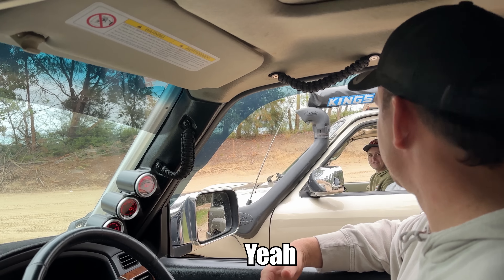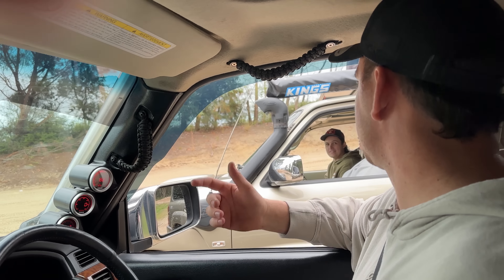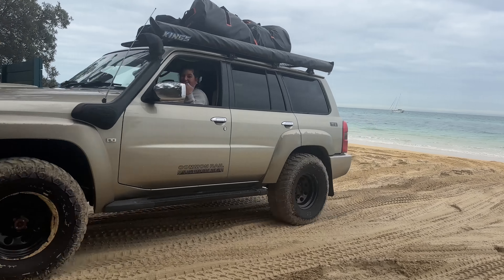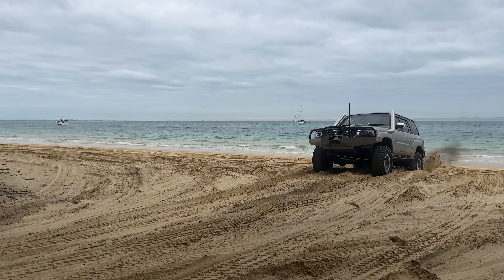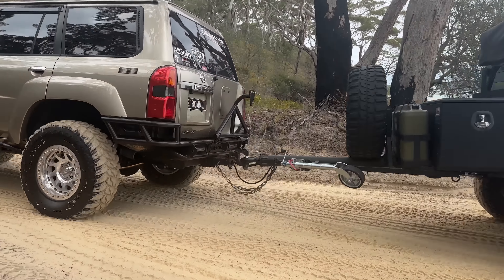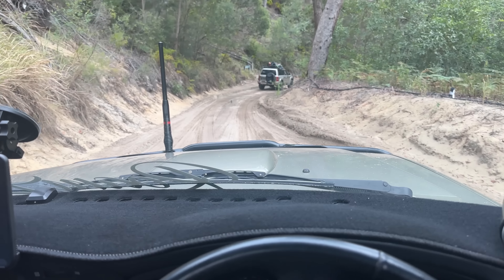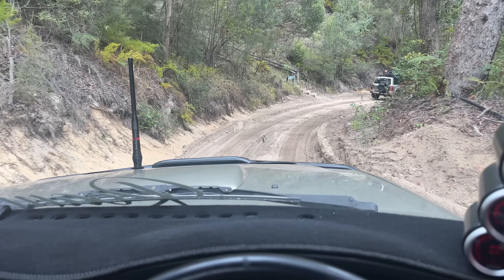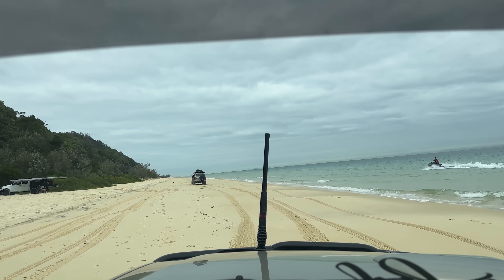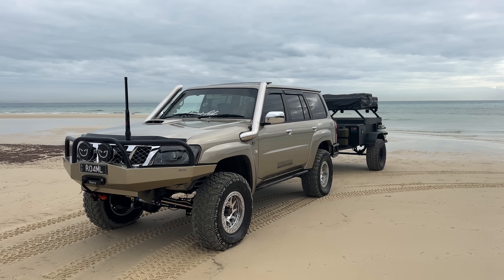Did you bring the max tracks? Yeah. We'll be good then — full drive action, always say max tracks. We took a few inland tracks and ended up on the south side of Tangalooma. We decided to camp on the southwest side because of the winds over the next four days.